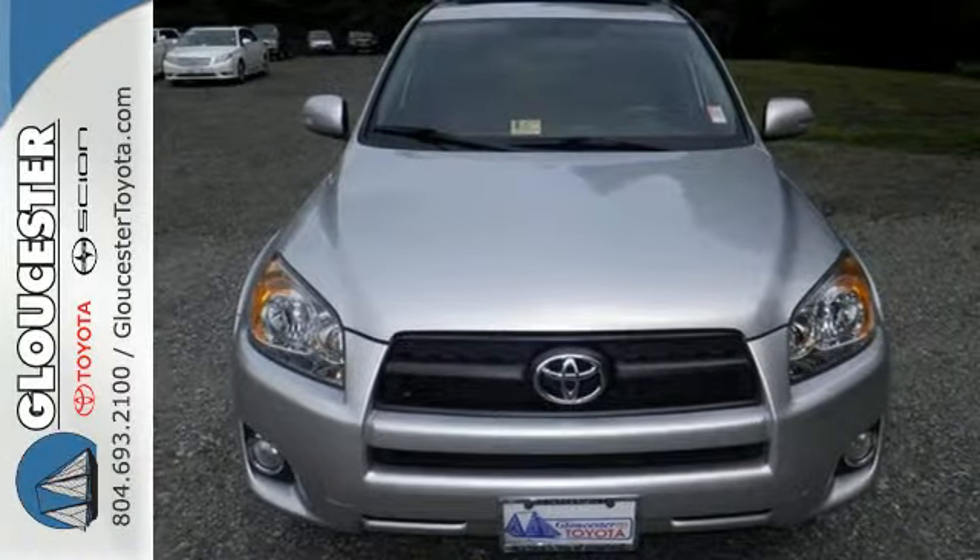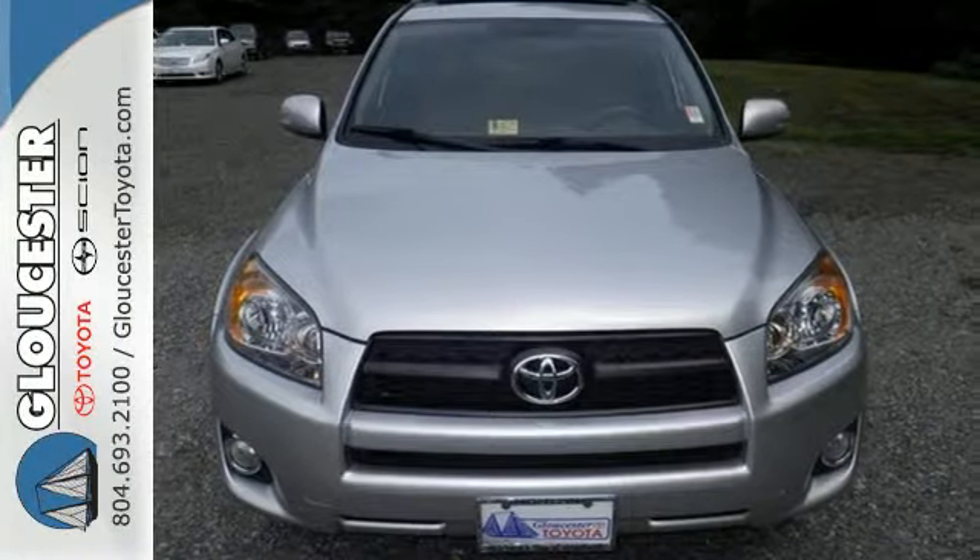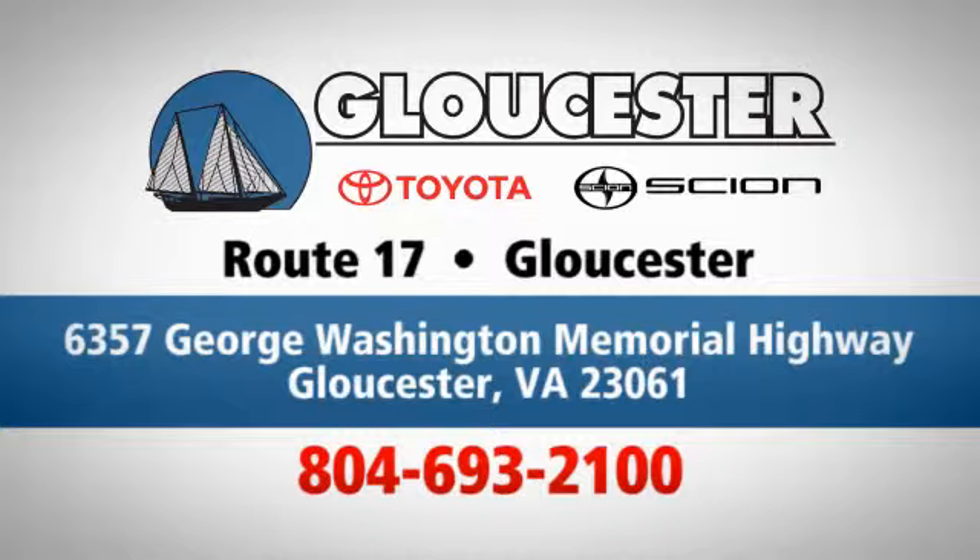Come on in today and see it for yourself. Come in, call, or click. An unmatched customer experience is waiting here for you. Conveniently located at 6357 George Washington Memorial Highway in Gloucester, Virginia.